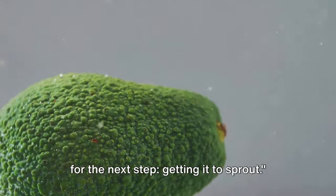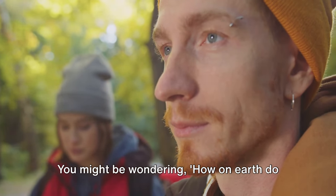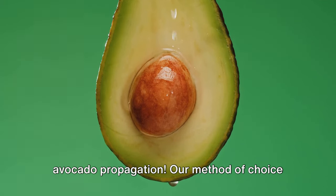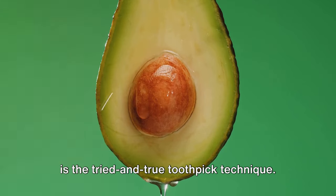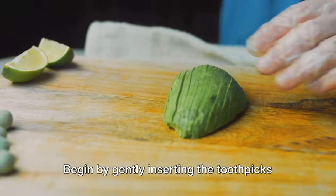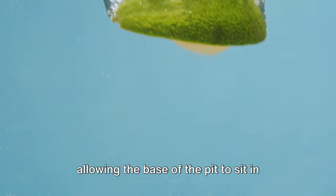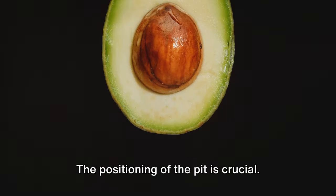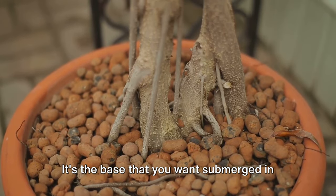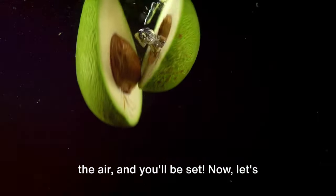Once you've got your pit, you're ready to get it to sprout. Our method of choice is the tried-and-true toothpick technique. It's simple yet effective. You'll need three toothpicks and your avocado pit. Begin by gently inserting the toothpicks into the pit — these will act as a support system, allowing the base of the pit to sit in water while the top stays dry. Every avocado pit has a top and a bottom: the top is pointier and the bottom is flatter. It's the base you want submerged in water, as this is where the roots will burst forth. Remember: bottom in water, top in the air.